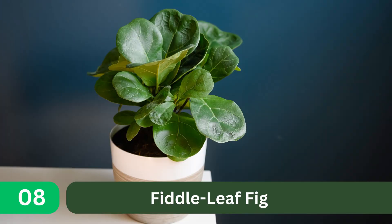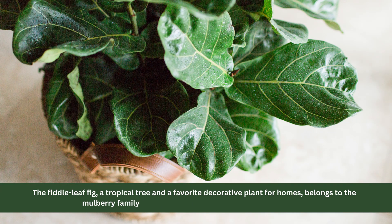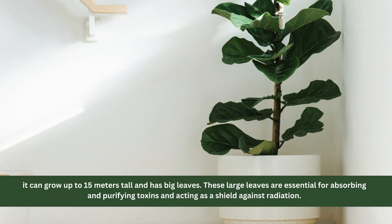8. Fiddle Leaf Fig. The fiddle leaf fig, a tropical tree and a favorite decorative plant for homes, belongs to the mulberry family. It's often chosen for spacious rooms because it can grow up to 15 meters tall and has big leaves. These large leaves are essential for absorbing and purifying toxins and acting as a shield against radiation.